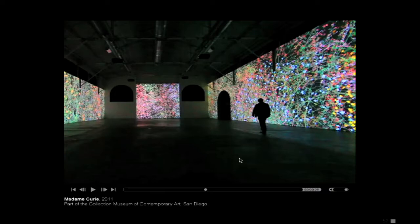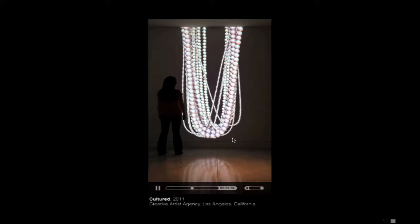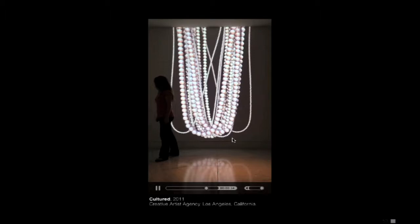Around the same time I was asked to do a benefit for AIDS at CAA in Hollywood, where mostly actors are represented. It just seemed appropriate to make some jewelry for the building.